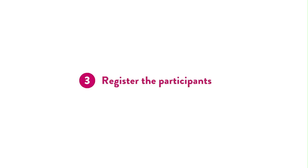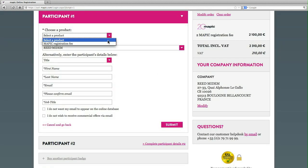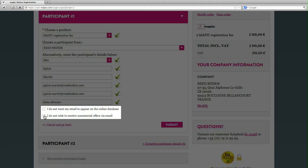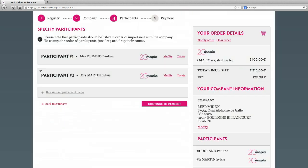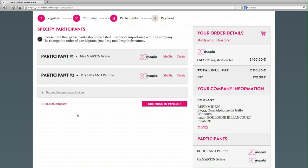Step 3: Register the participants. Participants can be registered by clicking the link 'Complete participant details'. You have the option to show or hide individual email addresses on the online database and also to receive or block commercial inquiries. Individuals should be entered by seniority to ensure appropriate listing in the show guide.